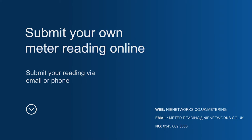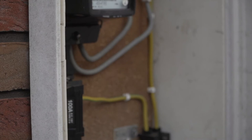Alternatively, you can submit your own meter reading online, via email, or by phone. This will ensure you receive an accurate bill from your supplier.